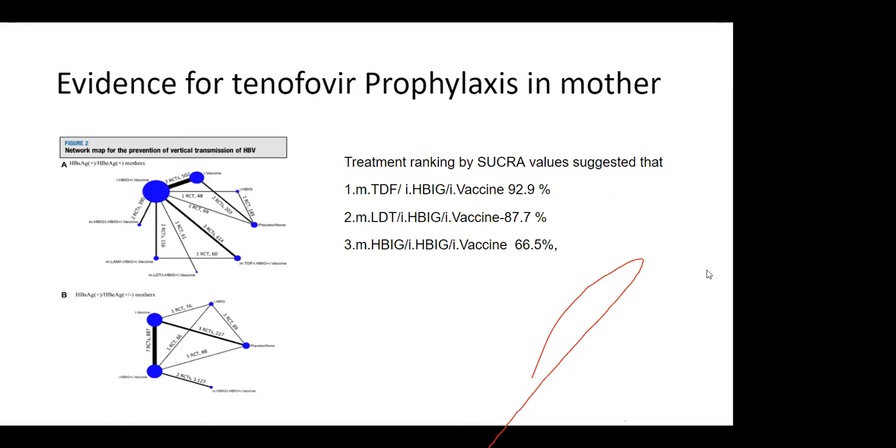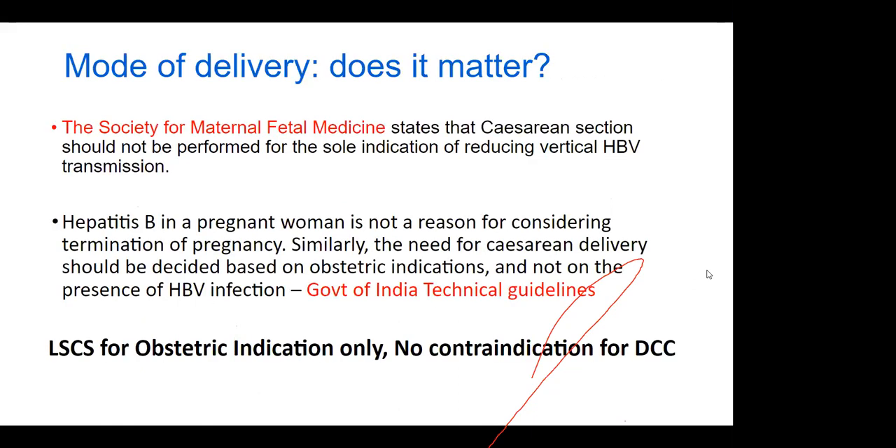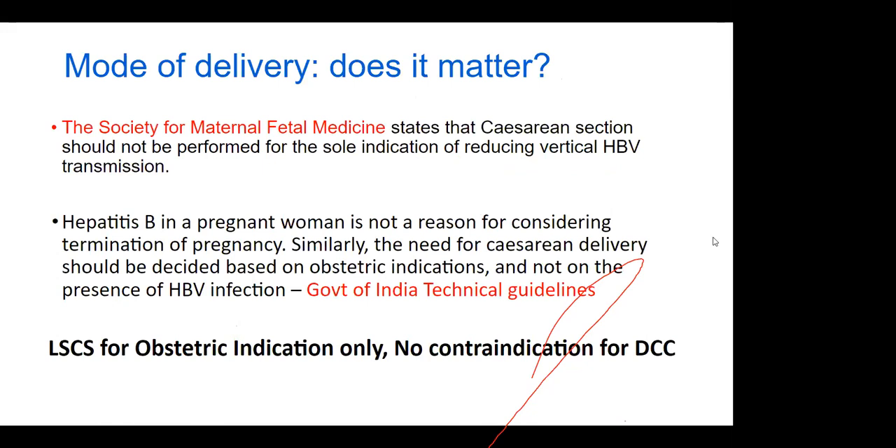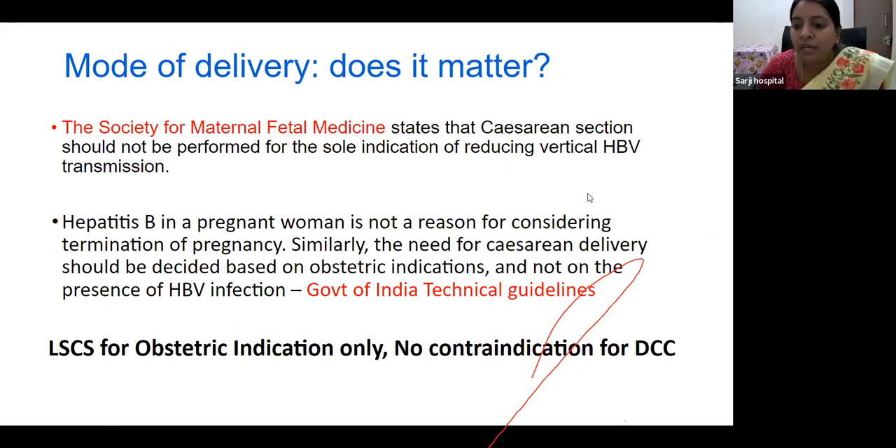Regarding mode of delivery, the Society for Maternal Fetal Medicine states that caesarean section should not be performed for the sole indication of reducing vertical HBV transmission. The Government of India technical guidelines also state that hepatitis B virus infection is not a reason for considering termination of pregnancy. The need for caesarean section should be decided on obstetric indications only, and there is no contraindication for delayed cord clamping.